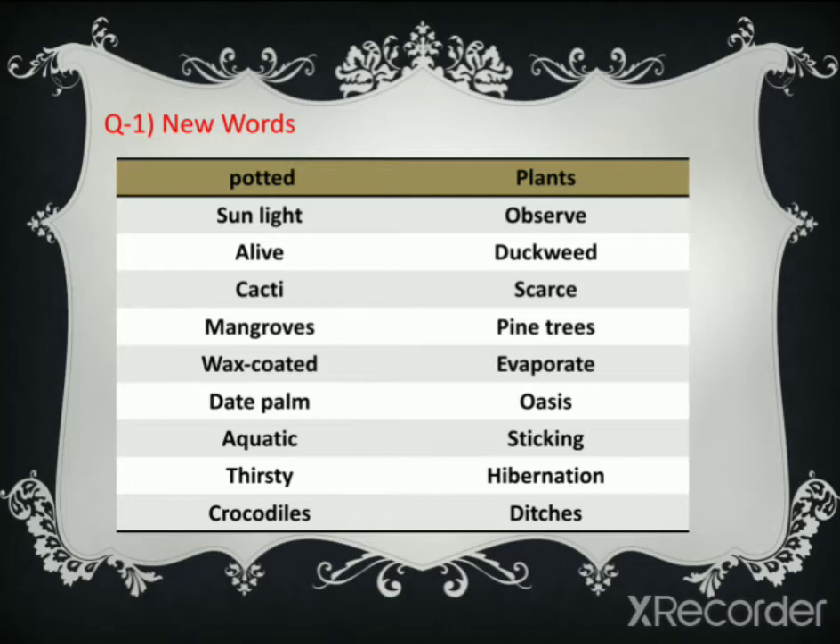Pine trees — P-I-N-E-T-R-E-E-S. Wax-coated — W-A-X-C-O-A-T-E-D. Evaporate — E-V-A-P-O-R-A-T-E. Date palm — D-A-T-E-P-A-L-M. Oasis — O-A-S-I-S.